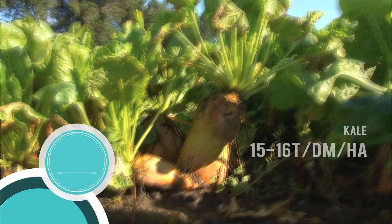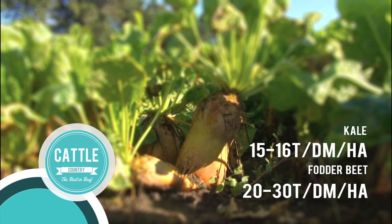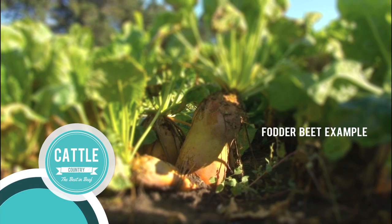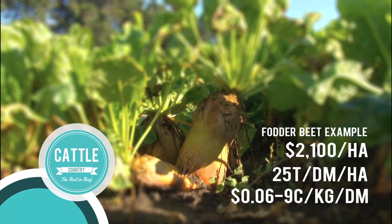The average un-irrigated kale crop yields approximately 15 to 16 tonnes per hectare. The average un-irrigated fodder beet crop yields approximately 20 tonnes per hectare, although when irrigated, fodder beet has seen returns of up to 32 tonnes per hectare. Based on an establishment cost of around $2,100 per hectare and returning approximately 25 tonnes, a value of 6 to 9 cents per kilo of dry matter is where we see fodder beet. The closest thing to that on value is meadow hay at around 20 cents per kilo of dry matter.